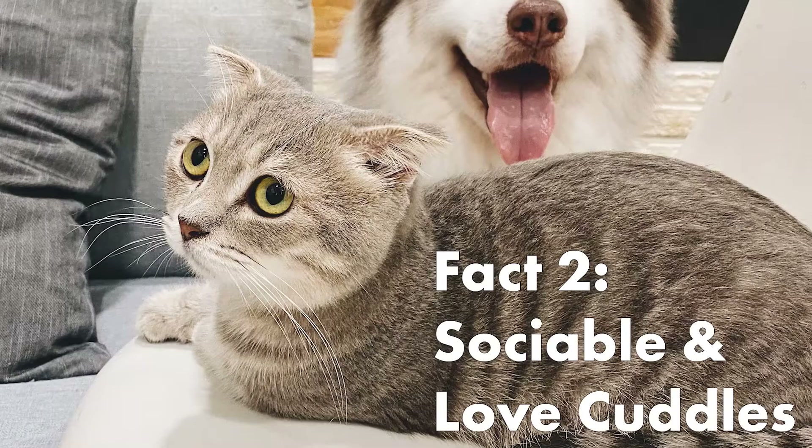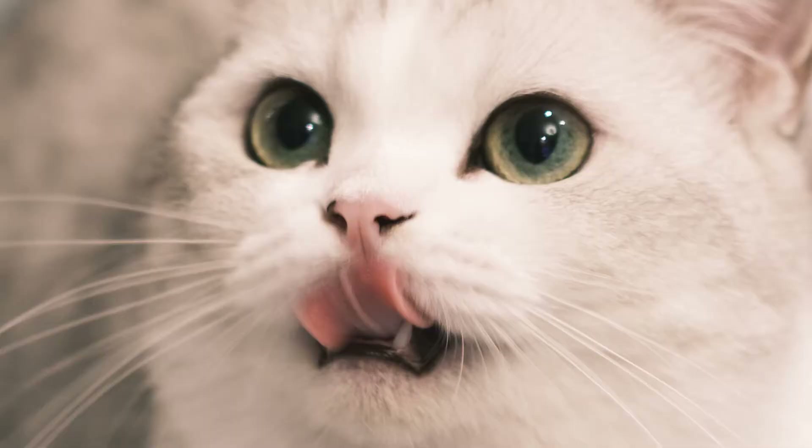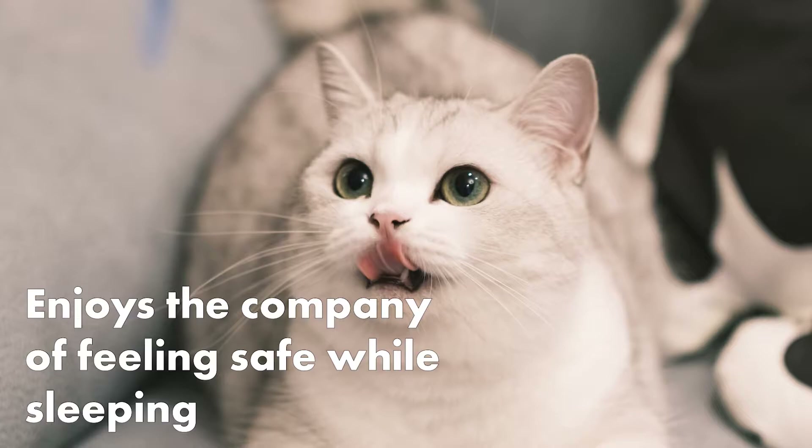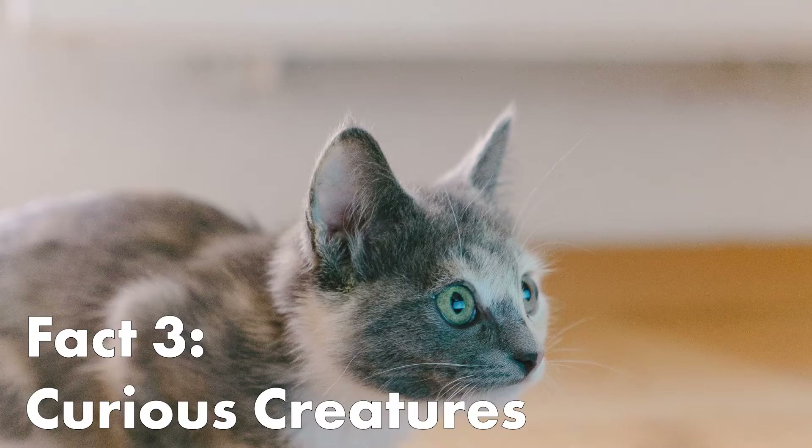Munchkins are sociable and love cuddles. They crave company from anyone, which means that they will never refuse a warm lap for cuddling, and will enjoy being next to someone who can protect and make them feel warm and safe while sleeping.